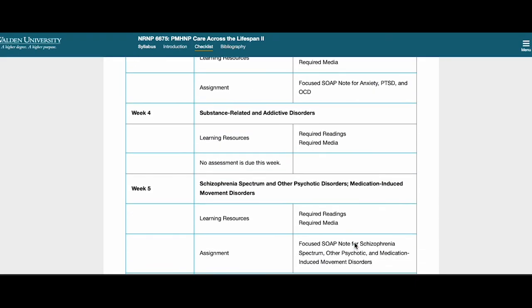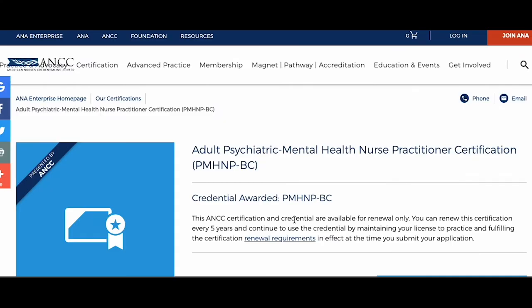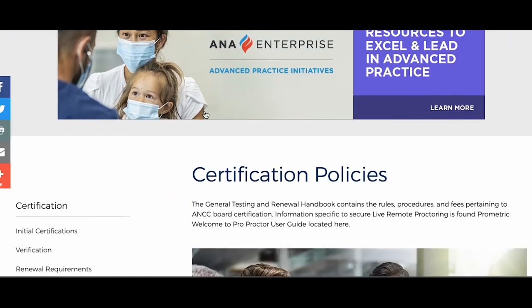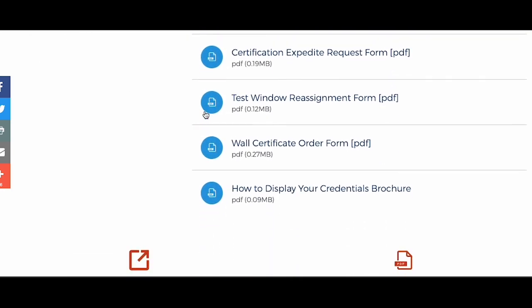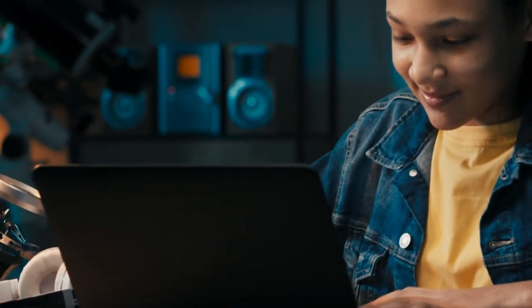NRNP 6675 Psychiatric Mental Health Nurse Practitioner Care Across the Lifespan 2 is pretty much part 2 of 6665. I feel like in this class it was more about preparing you for your licensure. The exams were totally super easy compared to the other courses. At the end you do need to create a portfolio, and that took a while for me — so please work on the week 10 portfolio assignment as soon as you start your class so you are not stressing when the time comes.